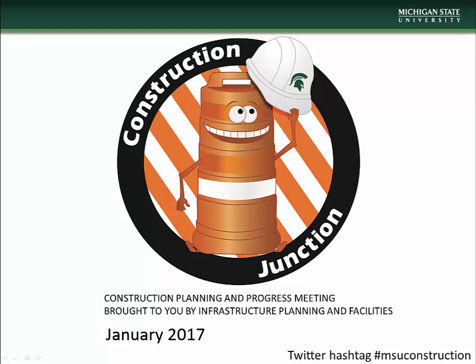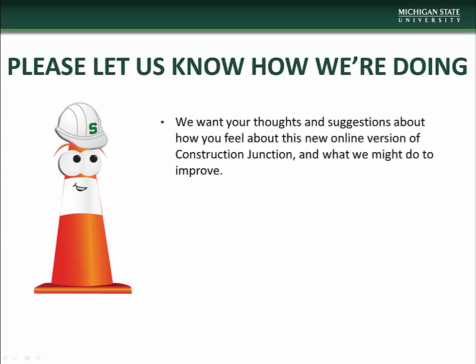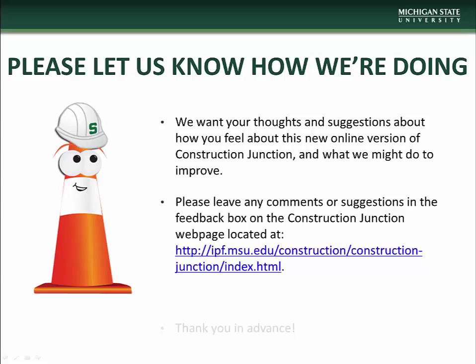Hello and welcome to the January installment of Construction Junction, presented to you by MSU Infrastructure Planning and Facilities. We hope that you'll find this new online format of Construction Junction useful and informative. If you have any comments or questions concerning this presentation or have suggestions on how we might improve, please let us know via the feedback box on the Construction Junction webpage located at the address on the screen. We thank you in advance for helping us improve your experience.